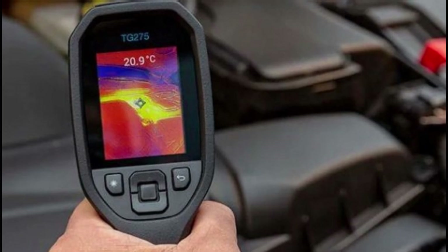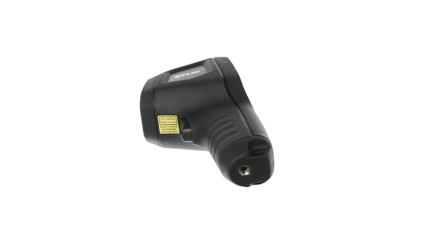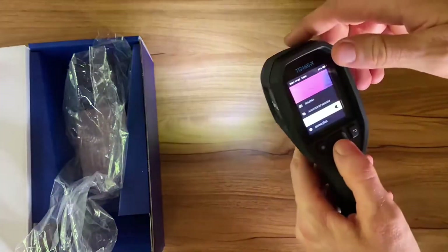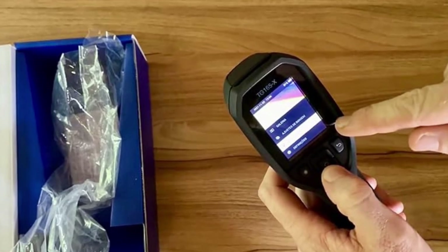The FLIR TG 267 thermal camera performs excellently, especially compared to similar models. It combines functionality and convenience in a compact package, making it the top choice for a mid-range thermal camera.